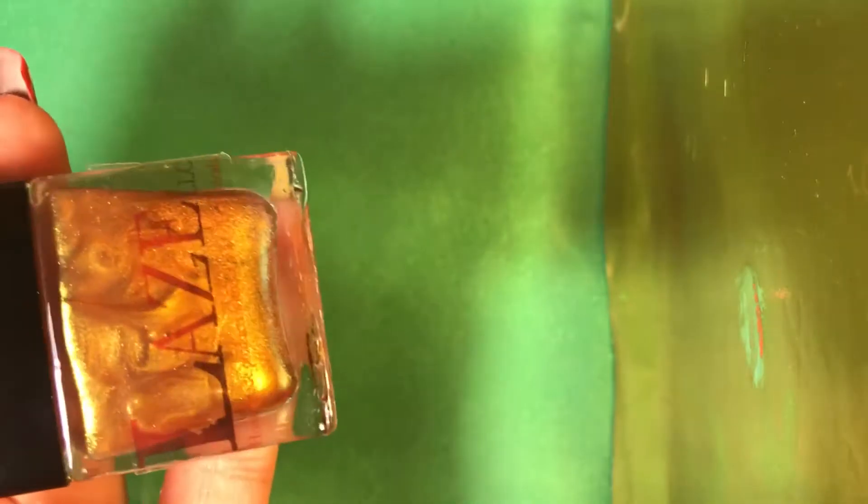This one's called Poison Ivy — here is the name. It's a beautiful multi-chrome as well. It's super gorgeous and shimmery.